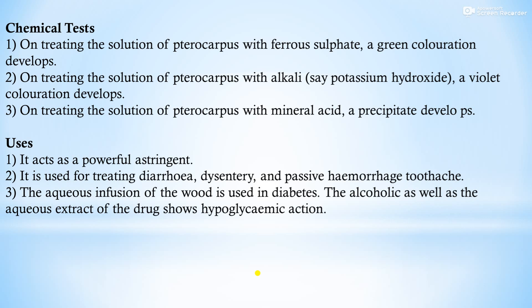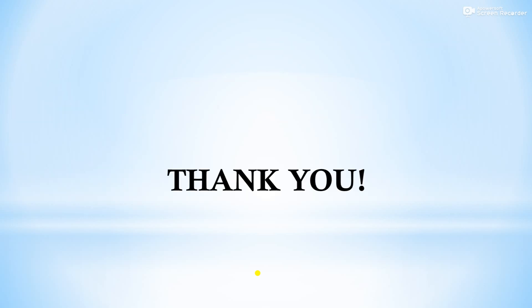In this video lecture, we covered tannins, including catechu (pale catechu and black catechu) and pterocarpus — the two drugs included in tannins. Thank you.